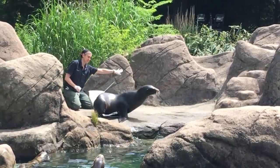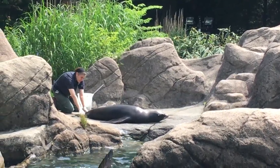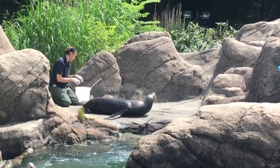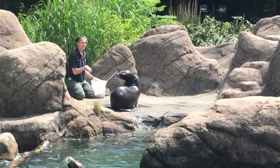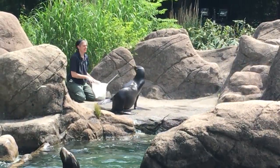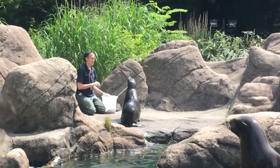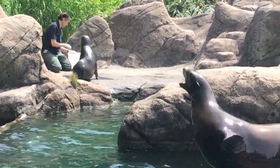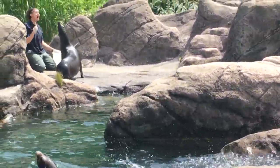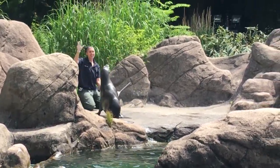We do sea lion training for many reasons. It gives us an opportunity to get a closer look at our animals and monitor their physical health. Training is also important for their mental health, as it gives the sea lions tasks to do and challenges to think about. By training the sea lions to station themselves in different areas of the pool during feeding, keepers are able to make sure everyone gets their share and watch what each animal eats and exactly how much.